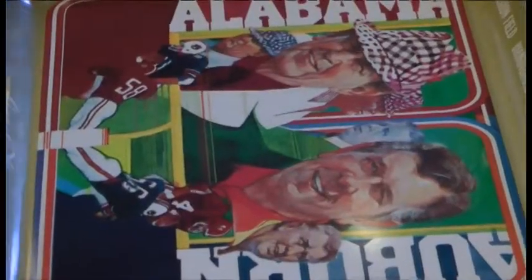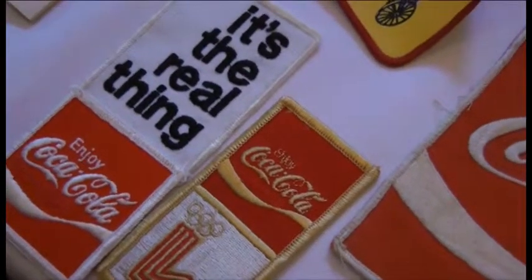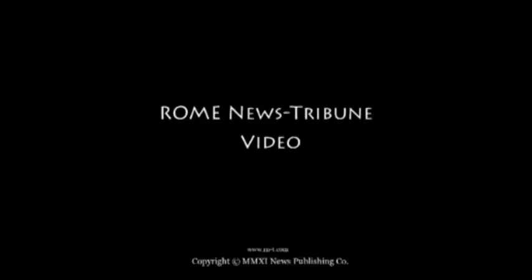Rome, Georgia was one of the very first bottling plants established in the United States. The Barron family here in Rome began the franchise right at the turn of the century, and for many years Rome had the highest consumption of Coca-Cola in the entire United States. It is a community that's been very loyal to Coca-Cola, and we are just thrilled to have the opportunity to be here and share a little bit of our story with the Rotary Club here in town.